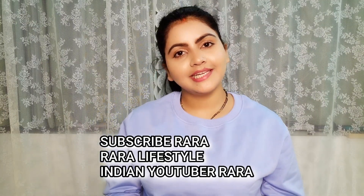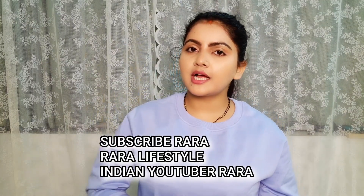Hello everyone, welcome to my channel Indian Youtuber Rara Friends. Today I am going to show you three beautiful sweatshirts for men. If you want them, you can also take them for yourself. If you want men's section long sweatshirts and don't get a long pattern, you can check the men's section.